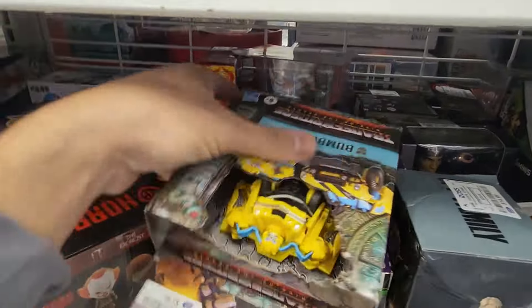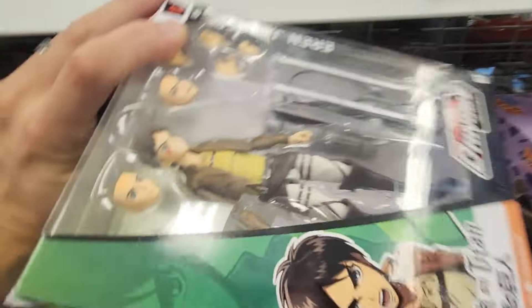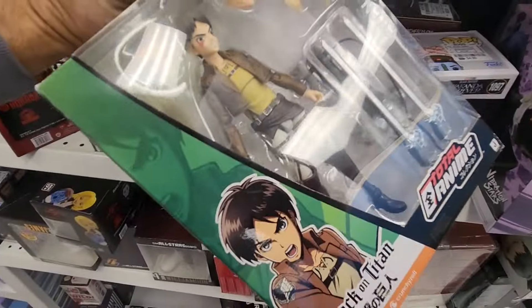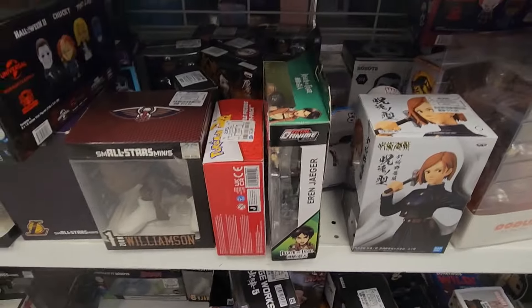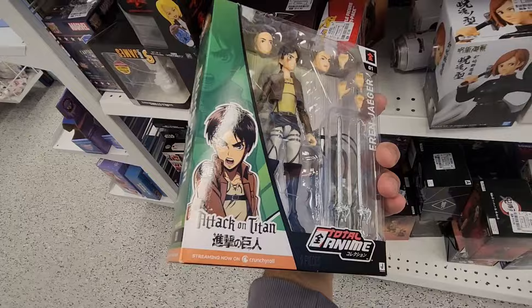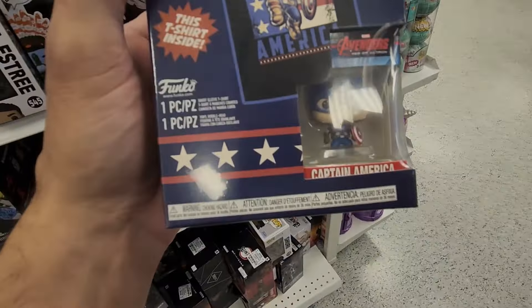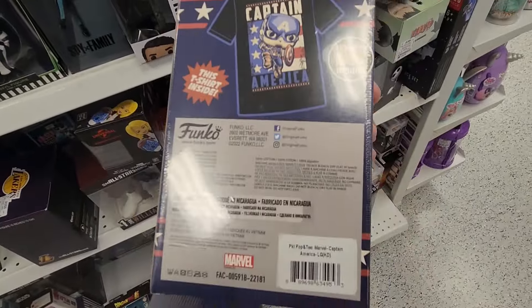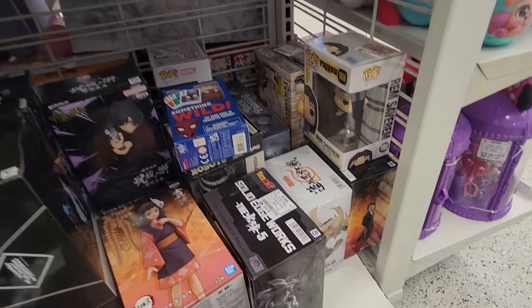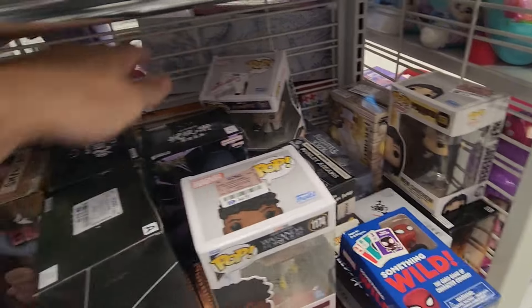Bunch of vinyl figures. Anime back here. Transformers, Bumblebee, Beetlejuice, Spy Family. Not sure about what this is. Some more statuettes. Captain America pop tee — at least it's not an average-size pop, basically pop tee. A whole bunch of anime figures down here, and some more pops.